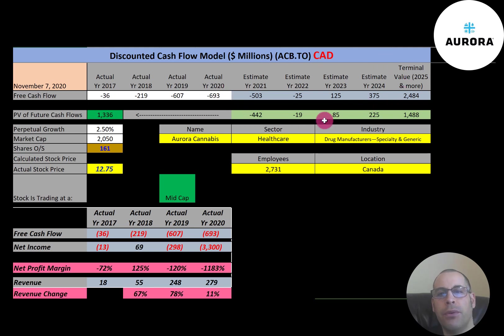We estimated four years of future free cash flows and also estimated terminal value — which is all cash flows past year four — at $2.5 billion. We discounted those numbers back to today using the weighted average cost of capital and get a value of the company of $1.3 billion Canadian dollars. Dividing that by 161 million shares gives us a calculated stock price of $8.31. They're trading at $12.75, so they're trading at a 53% premium — it's a sell according to the model.